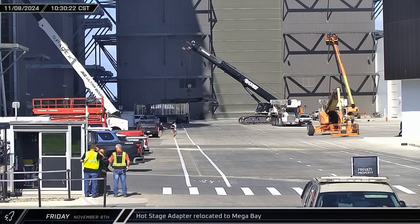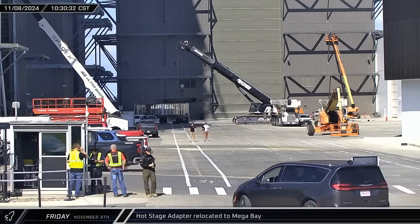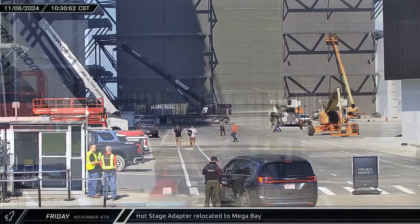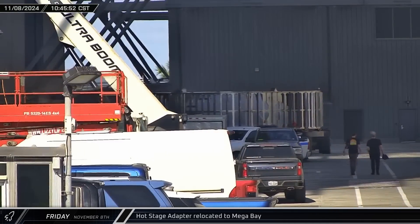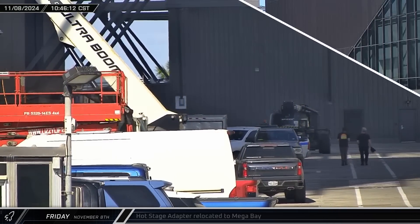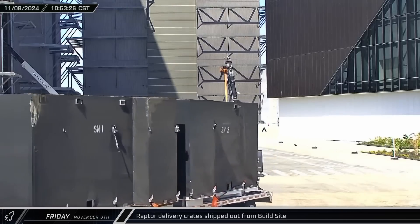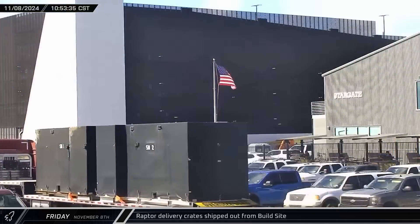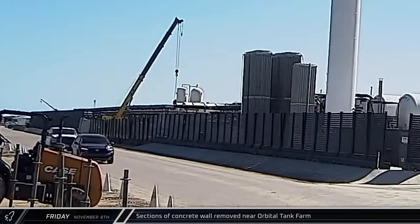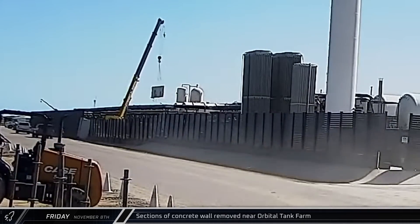Workers at the build site continued their preparations for Flight 6 on Friday, bringing the hot stage load spreader into Mega Bay 1. The hot stage adapter was then brought into the bay for installation on Booster 13. A pair of Raptor delivery crates were shipped out of the production site, heading up Highway 4 towards Brownsville, as work continues to reconfigure the site for the two pads.